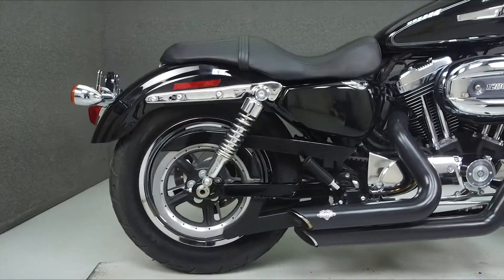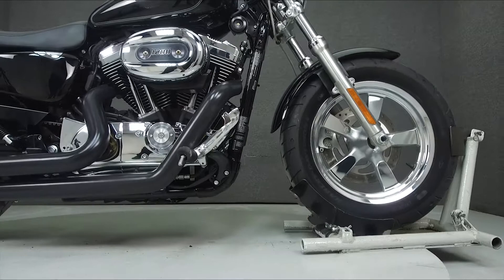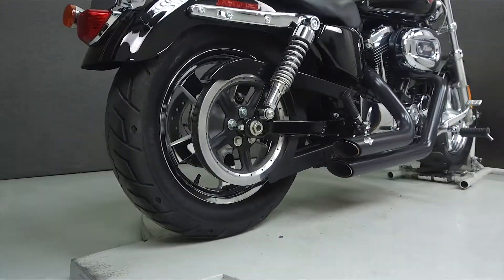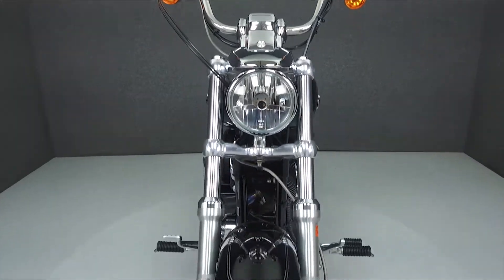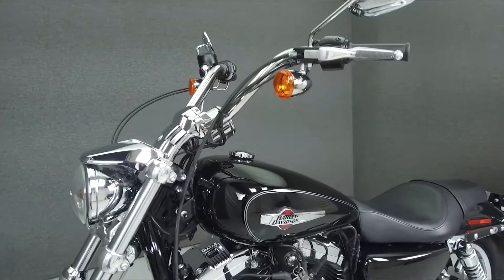Powered by a 1202cc V-twin engine with a 5-speed transmission, the Sportster puts out 67 horsepower at 5,750 rpm and 75 lbs of torque at 3,500 rpm. It has a seat height of 26.6 inches and a dry weight of 562 lbs.